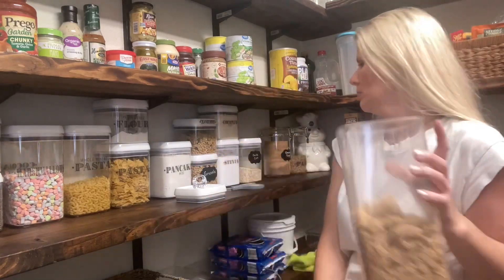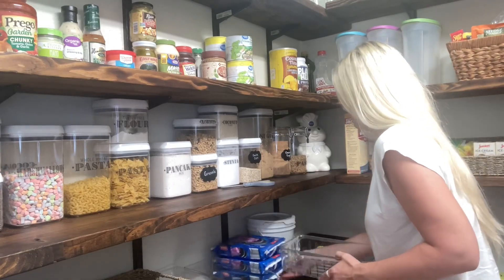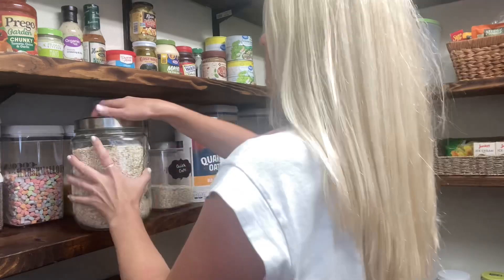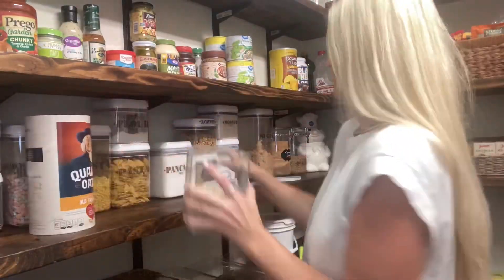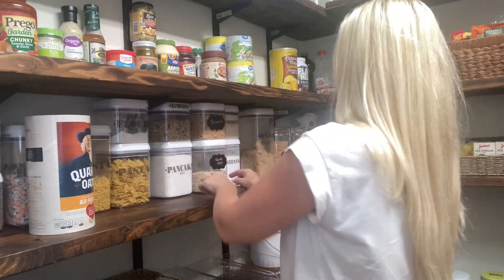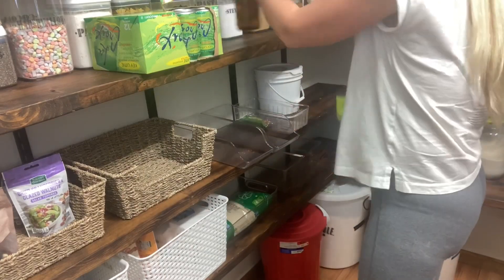I don't know if you all can tell how tired I am in this video, but it was really late. We didn't end up getting to bed until almost four o'clock. We meant to get this pantry organized earlier in the day, but every time we attempted it, we experienced interruptions from the kids — stopping for lunch, stopping for dinner. This is a big job and it was a lot more work than it looks. We were really behind on the pantry and it needed a lot of decluttering. We ended up jumping back in after we got the kids to bed, and one thing led to another until nearly four o'clock a.m.